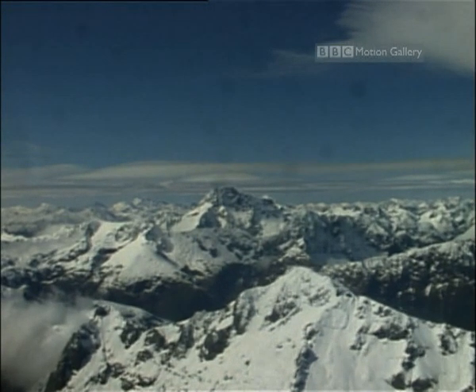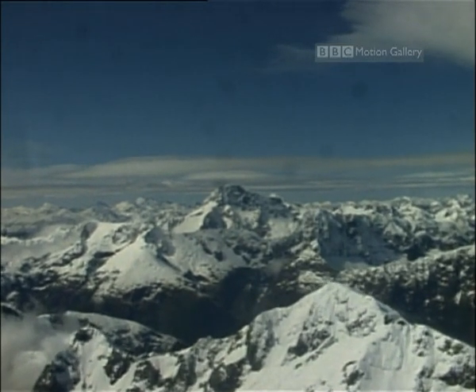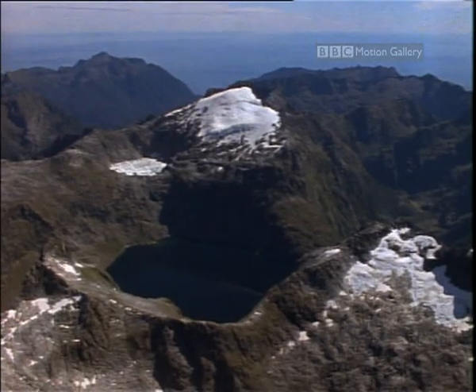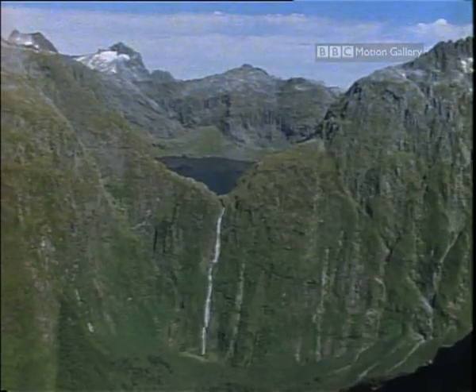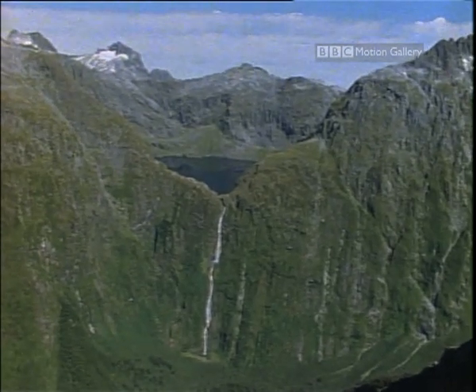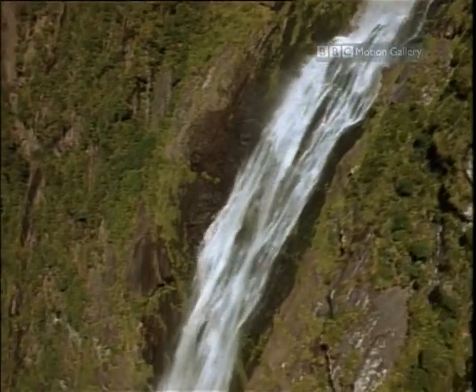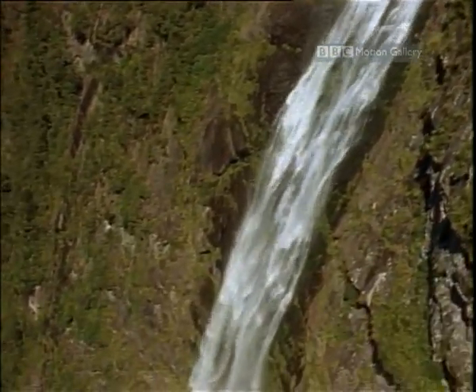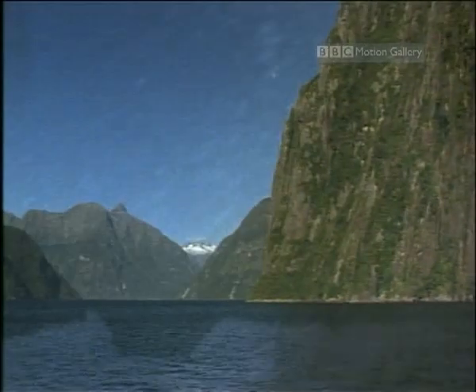Well, these might look like the Himalayas, but don't worry, we're not going back there. We're off to somewhere altogether different. Rugged peaks, mountaintop lakes and spectacular waterfalls are not usually associated with the Southern Ocean. But that's exactly where these are, on the South Island of New Zealand, in an area known as Fjordland.